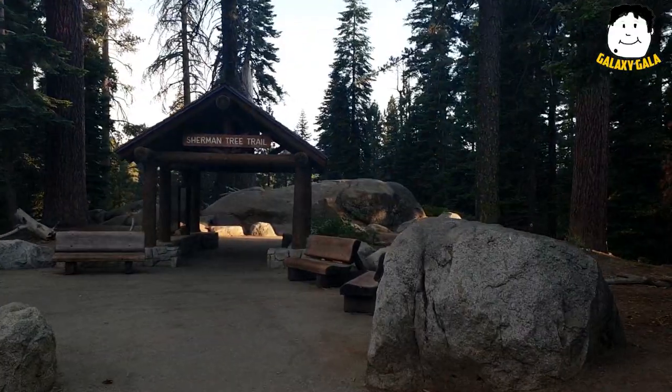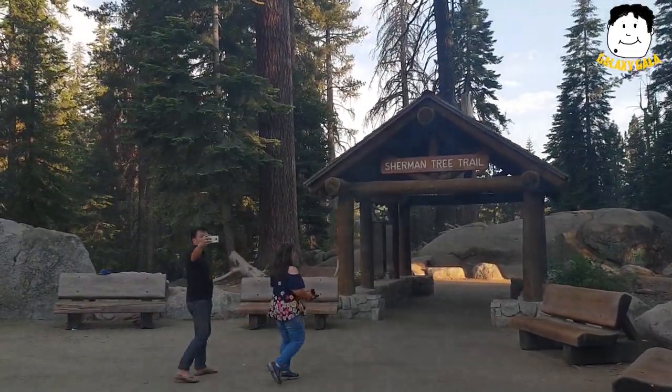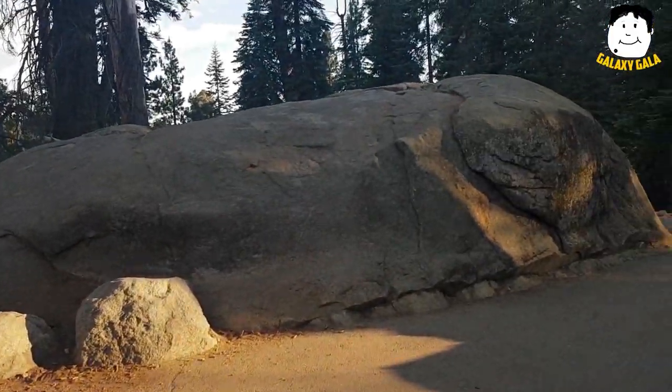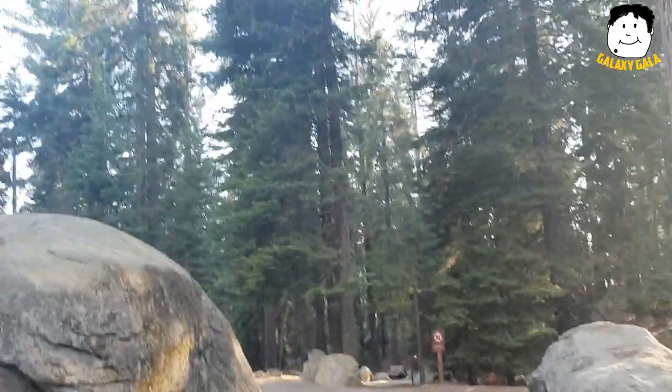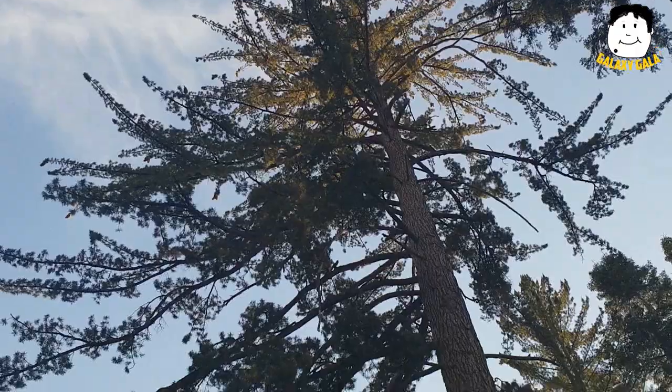These are big trees. That's Sherman Tree Trail. Actually, itong lugar nito ay Sequoia National Park. Then the species of trees naturally grown here are the Sequoias. And yung pinakmalaki na tinatawag na tree ay yung General Sherman Tree. Para isang pine tree, pero a different one.